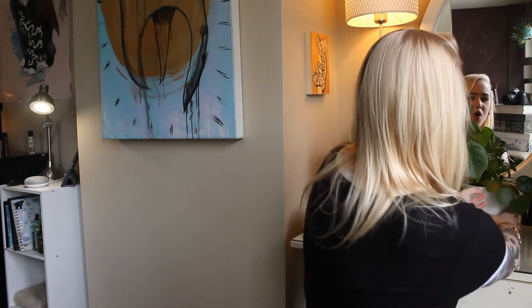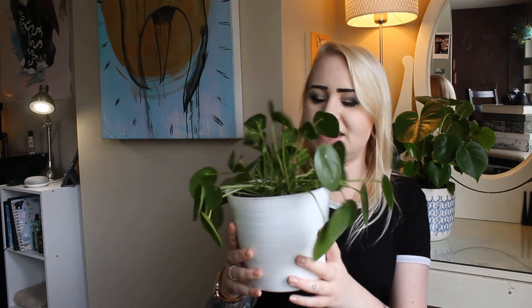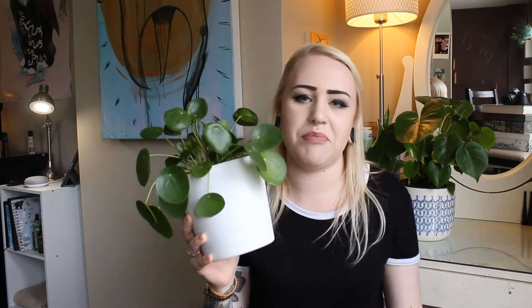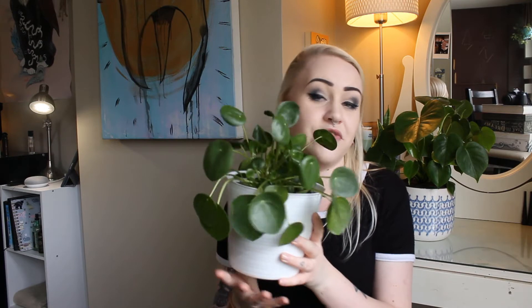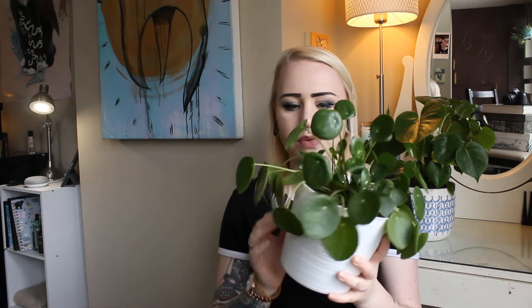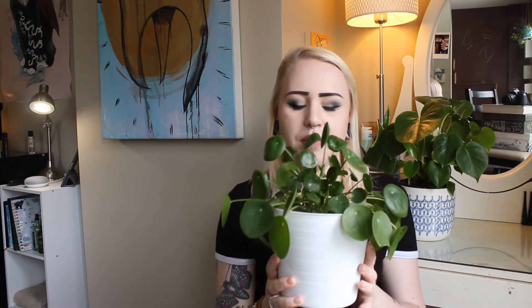This is my somewhat sad peperomia pilea. I was looking for months for one of these — they're really popular, known for their cute circular lily-pad-looking leaves. Me and my mom went on a hunt for one. He's kind of sad right now and I can't figure out why — I've been doing exactly what the internet tells me. I'm trying different things to see if he'll perk up. His name is Jenny.